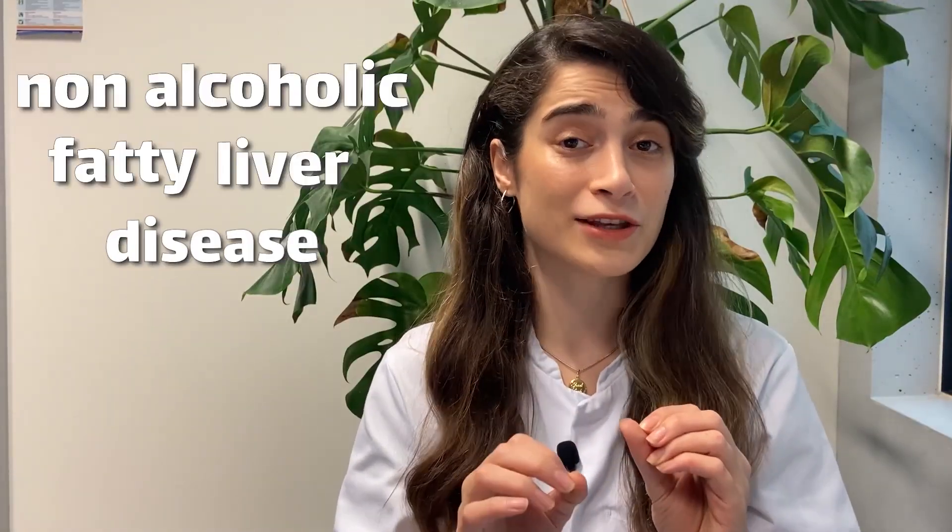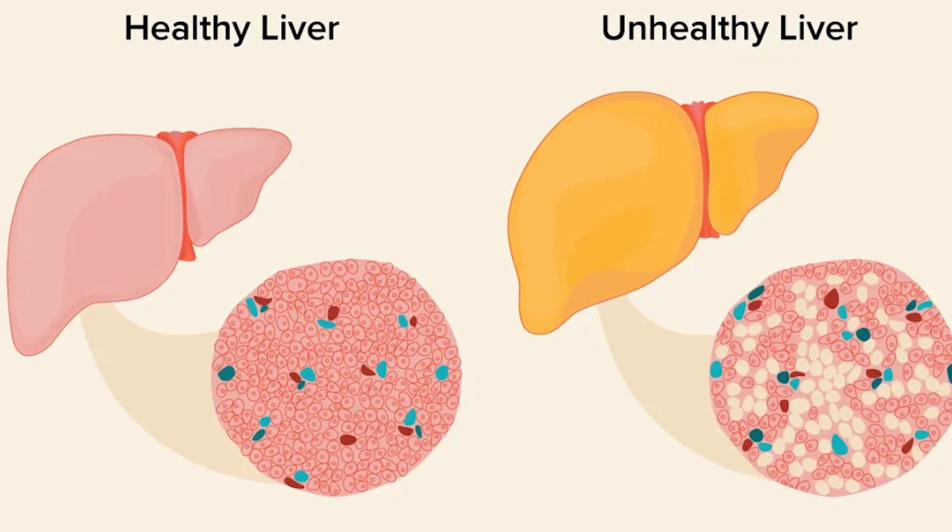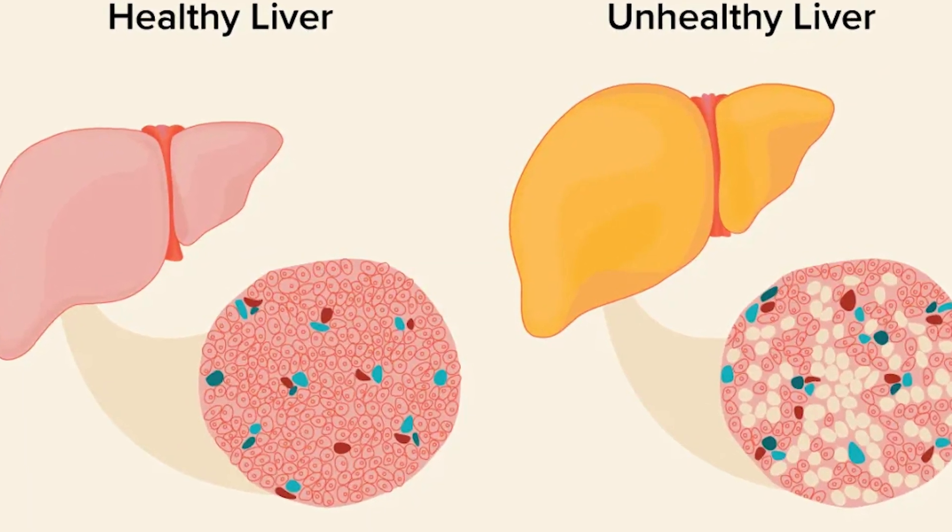The liver helps process food, filters out the waste products, and makes essential things that our body needs. In non-alcoholic fatty liver disease, too much fat is built up in our liver even if we don't drink too much alcohol.